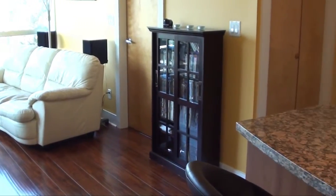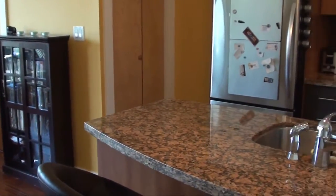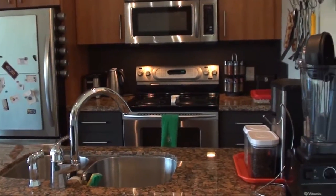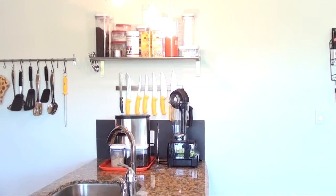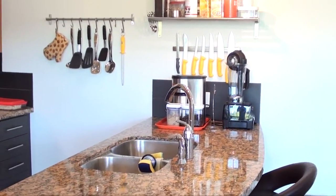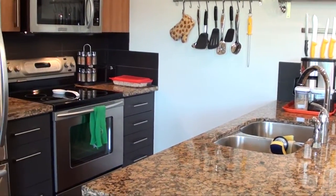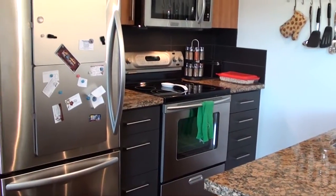In addition to the granite countertops and stainless steel appliances installed by the developer, the current owners have removed the electric fireplace to add a bit more usable wall space and have also installed beautiful and durable hand-scraped laminate floors throughout the unit. You'll just love the thick granite countertops in the kitchen and both bathrooms, and the open plan of the main living area is superb.